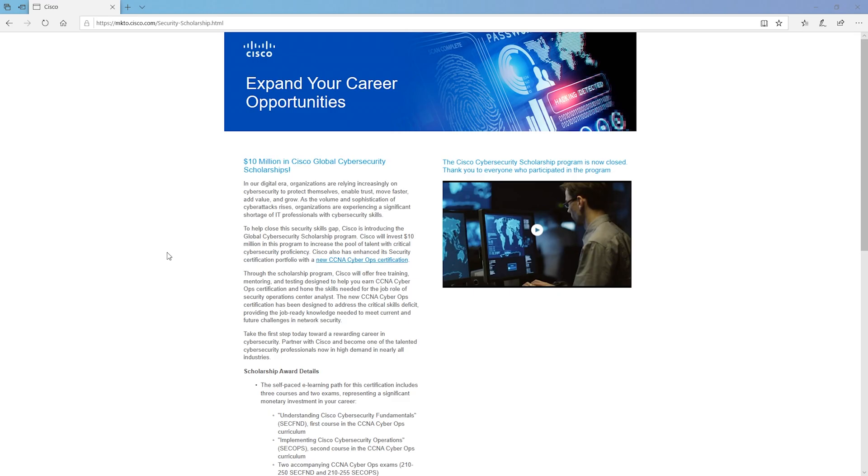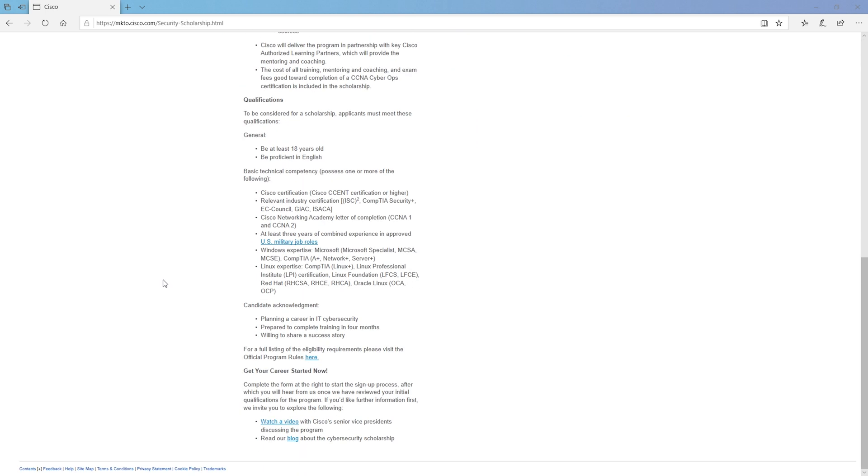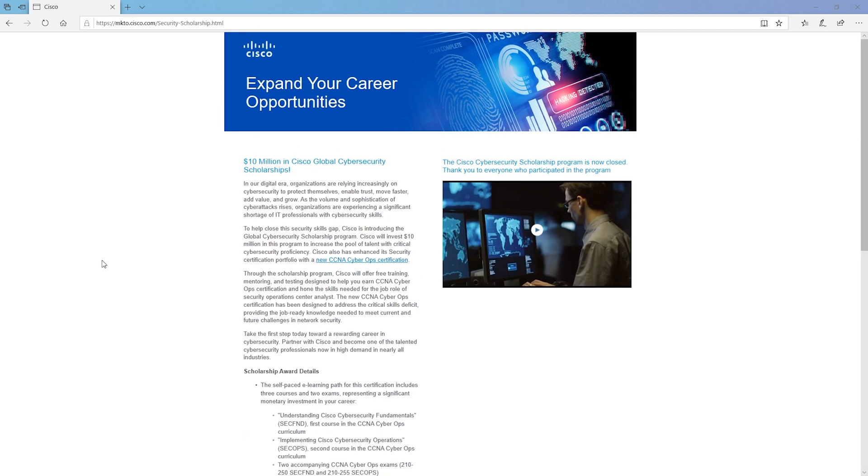For Cisco, I couldn't find any active scholarship program as of this recording. However, within the last few years Cisco put $10 million into a program that gave participants access to official training and free exam vouchers. Cisco provided training to more people than any of these other scholarships, so just by applying you had a high chance of being accepted. This program is no longer ongoing, but it's a reason why you need to keep your eyes open as opportunities become available — similar programs could return.